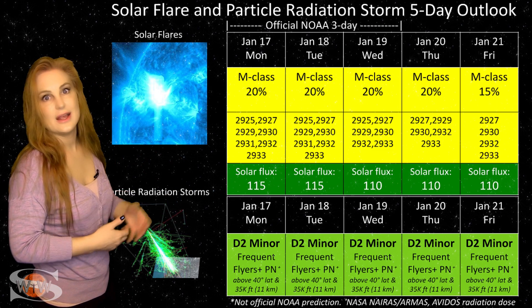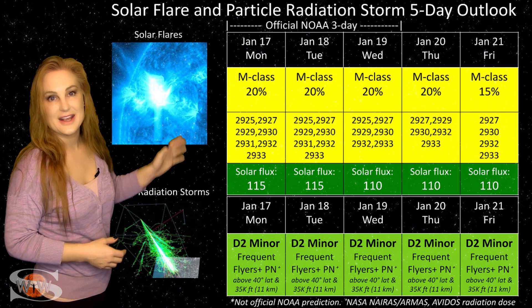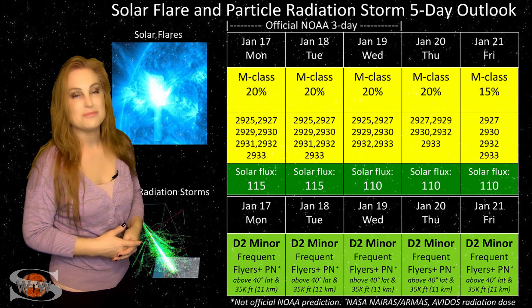And once we get a better look at them, that might increase that M-flare risk again. So welcome to solar cycle 25 — it looks like big flares might actually be here to stay.